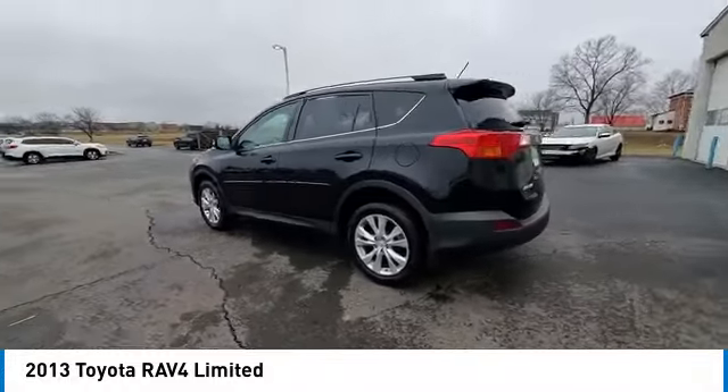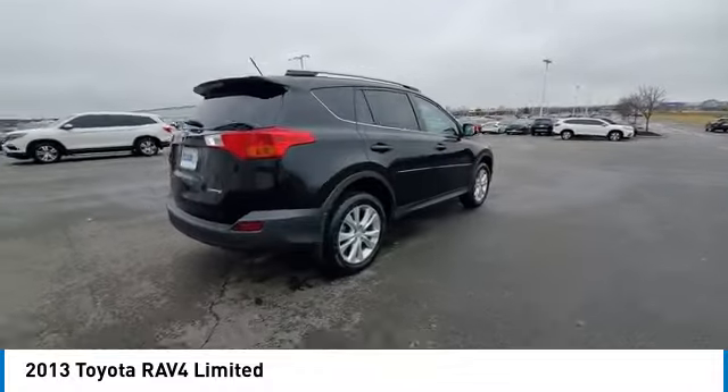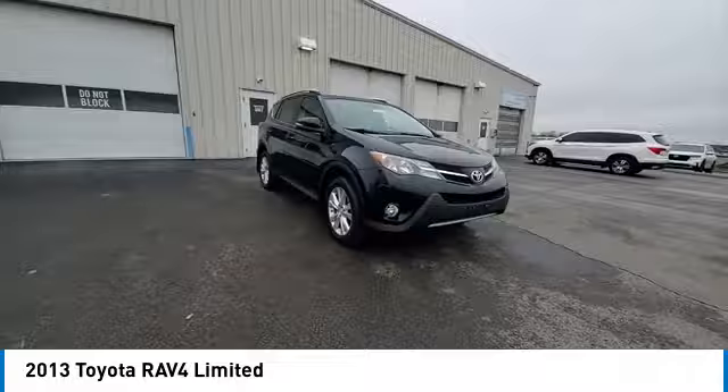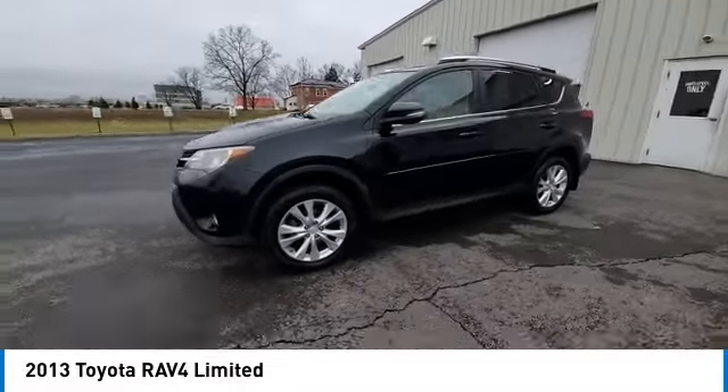Here are some of this vehicle's great options: panoramic sunroof, electronic stability control, rear spoiler, power liftgate, brake assist, traction control, remote keyless entry, fog lights, speed control, four-wheel disc brakes.